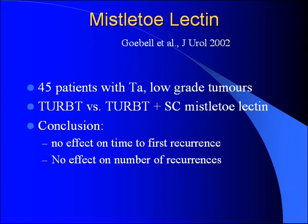Mistletoe lectin: included because patients like herbal remedies. 45 patients with TA low-grade tumors — patients who normally wouldn't get any intravesical therapy — were randomized to TURBT versus TURBT plus subcutaneous mistletoe lectin. Conclusion: no effect on time to recurrence, no effect on number of recurrences. So when patients ask about mistletoe lectin, you can quote this study and tell them it's useless.